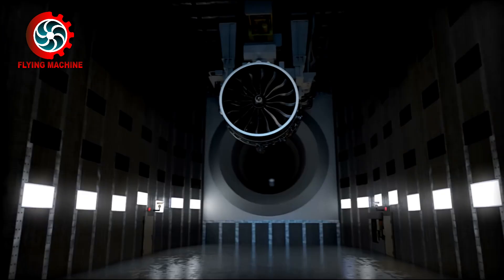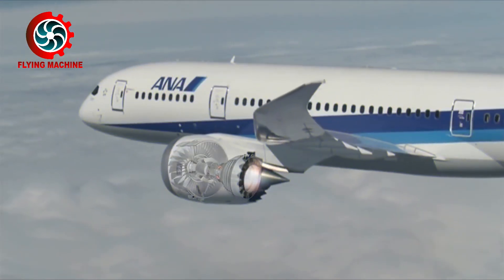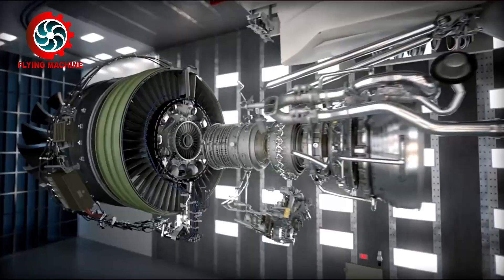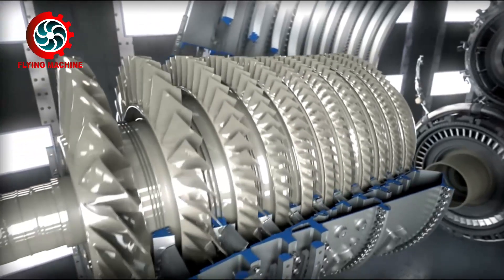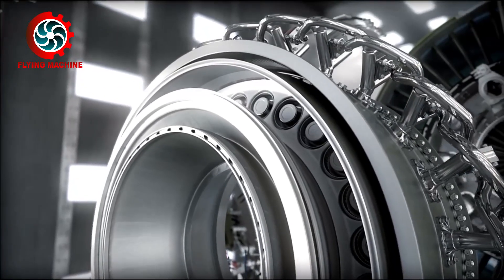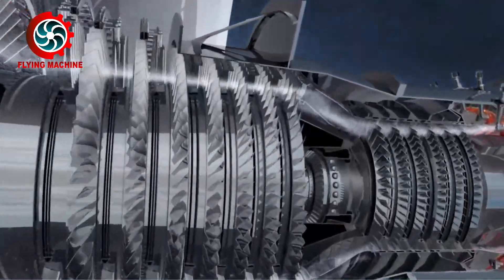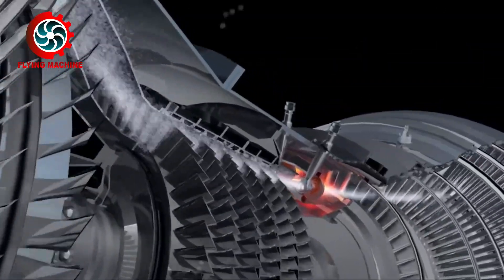Hello everyone, welcome to the Flying Machine Channel. As an engine that works at high speeds and temperatures, aircraft engines certainly require special care and handling. Similar to car and motorcycle engines, aircraft engines also need lubricants to keep the components inside from wearing out or being damaged due to friction. In this video, we will discuss lubricants or oils in aircraft engines, especially aircraft that use gas turbine engines.